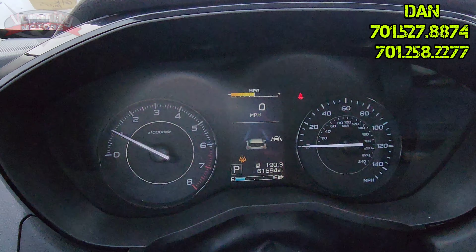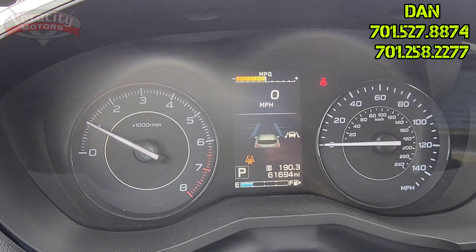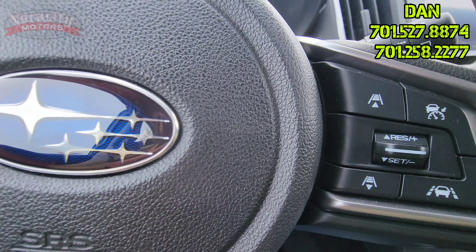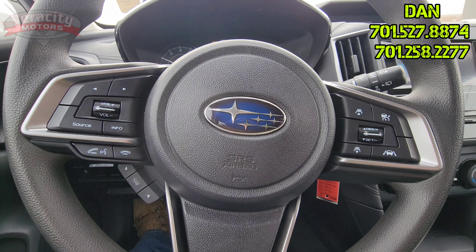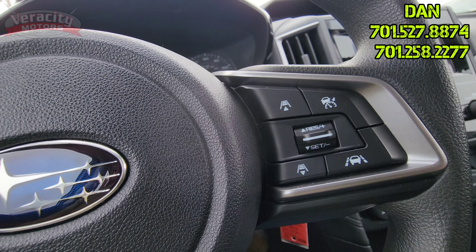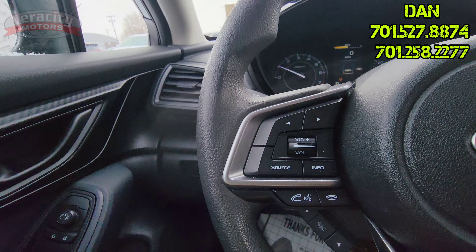Nice big digital speedometer there. 61,694 miles on her. We do have your adaptive cruise control and lane keep assist options there.